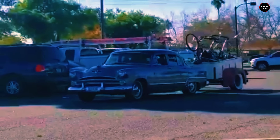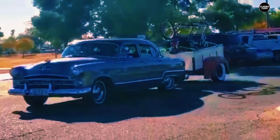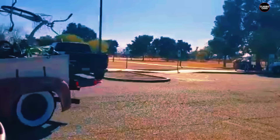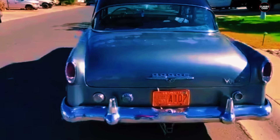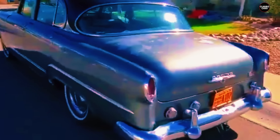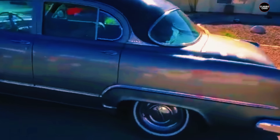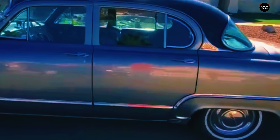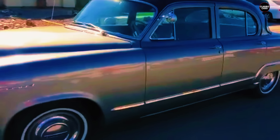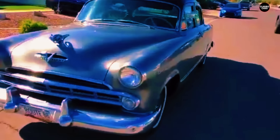At first glance, the 1953 Dodge Coronet had a few things going for it. It was a large car, reflecting the American automotive trend of bigger being better, offering ample interior space and making it a comfortable option for families and long drives. However, this emphasis on size also contributed to one of the Coronet's biggest drawbacks — its bulk. The Coronet was heavy, and its substantial size made it feel cumbersome on the road.